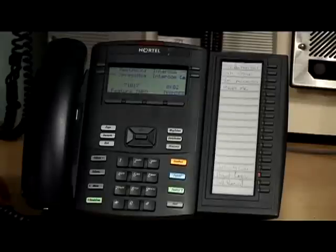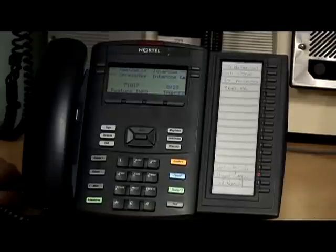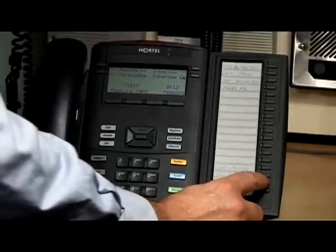Hello, this is the sales department. Can I help you please? Yes, I've heard great things about the BCM 450 product — can you tell me more about it? The BCM 450 is a wonderful product. I'm going to do a silent record a call and capture this.